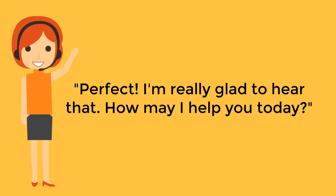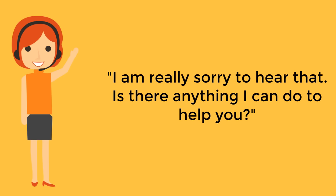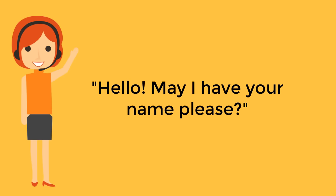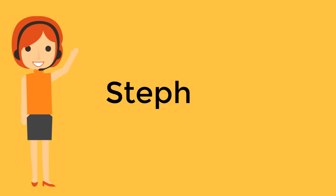Or you can express your sympathy if the customer is not doing well: "I'm really sorry to hear that, is there anything I can do to help you?" If the customer starts the chat with a description of his problem, you can respond: "Hello Mary, I understand the problem and will be happy to help you, let's see what I can do." If the customer did not provide his name, you can ask for it — it will show your concern and attention: "Hello, may I have your name please?" Once you have the name, make sure to spell it correctly.